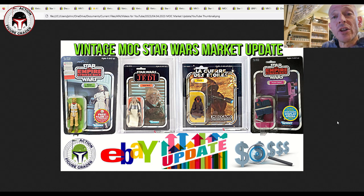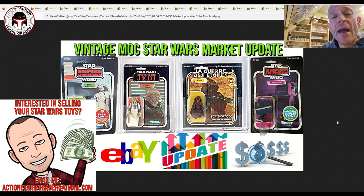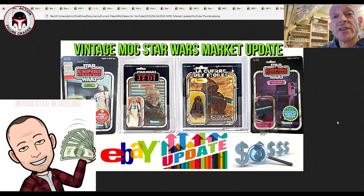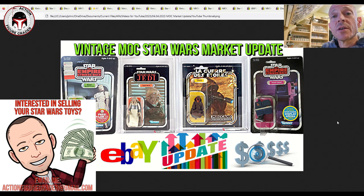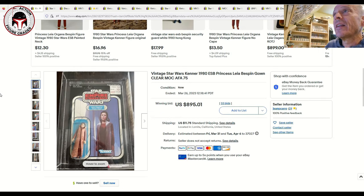Thanks to my Patreon supporters — patreon.com/actionfiguregrader is where you can sign up for early access to all my videos. Also, shoot me an email at actionfiguregrader@gmail.com if you have a vintage Star Wars collection to sell. I can connect you with trusted buyers at no charge. Let's dig right in.